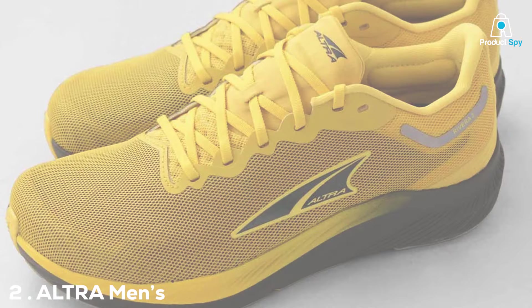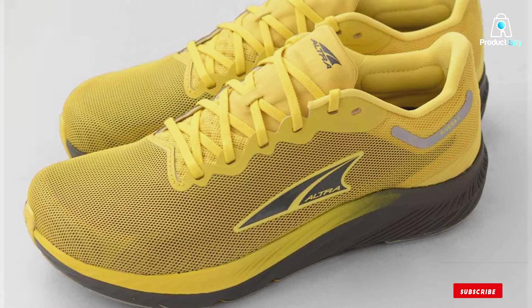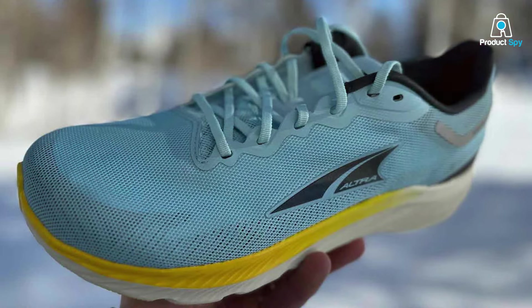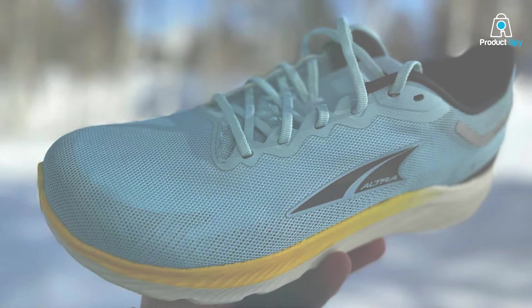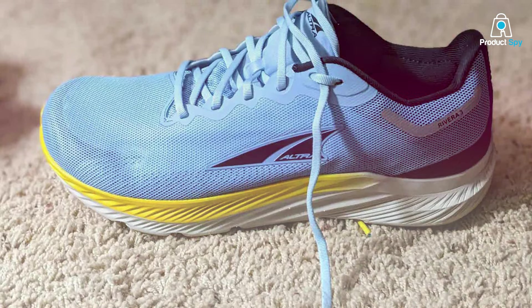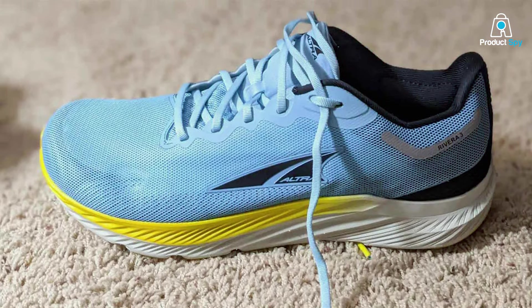Number 2: ALTRA Men's Rivera 3 Road Running Shoe. Experience the freedom of the open road with the ALTRA Men's Rivera 3 Road Running Shoe. Engineered for the dedicated road runner, these shoes redefine comfort and performance. The foot-shaped toe box allows your toes to spread naturally, providing stability and a more powerful toe-off, combined with the balanced cushioning platform.